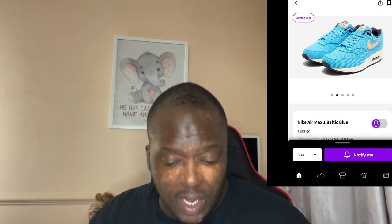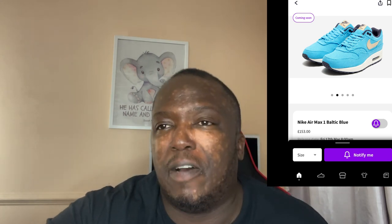Anyway, I'm going to end the video here guys. Thanks for watching, make sure you like this video and I'll see you guys soon. God bless.